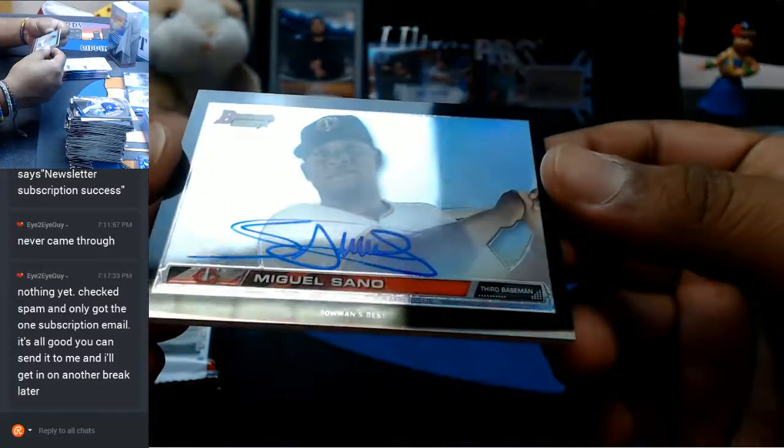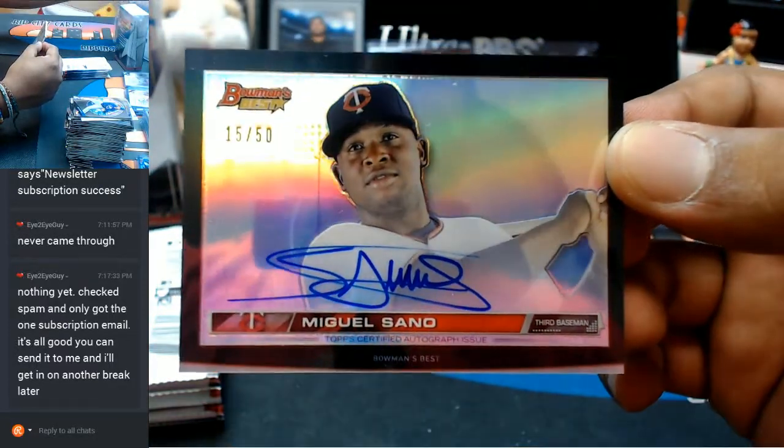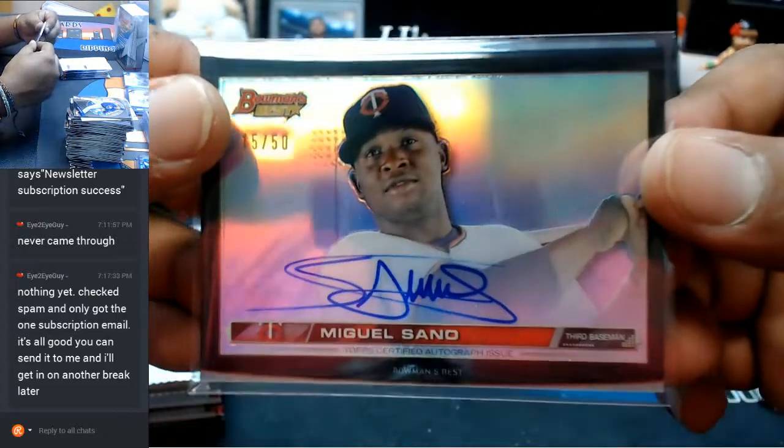I was just about to ask do these things even come autographed and there's the answer — Miguel Sano numbered to 50, fat boy auto. Sickness.